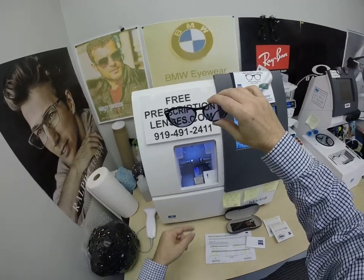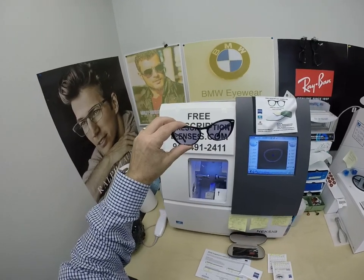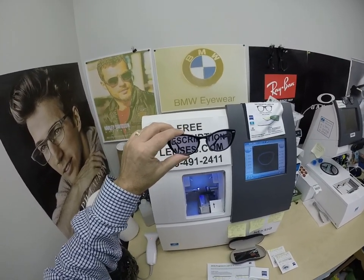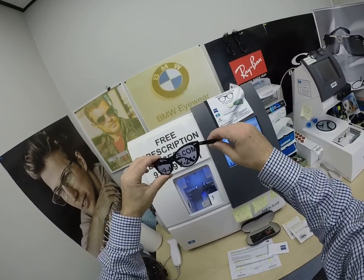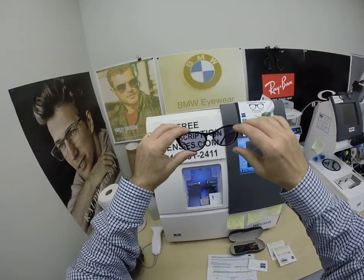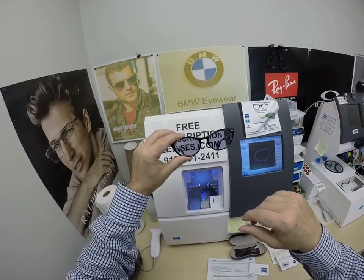Now the regular Zeiss Photofusion gray, brown, green, and blue blocks about 30 to 50 percent of the harmful blue light emitted from today's electronic devices such as cell phones, tablets, computer screens, and such. The Photofusion Extra Gray blocks 50 to 70 percent of the harmful blue light. So you can see how fast these are returning back to clear — I gave them two strong bursts just inches away from an ultraviolet lamp.